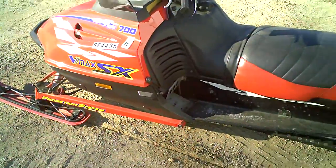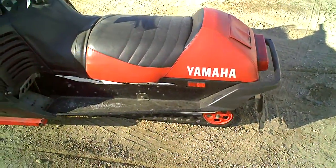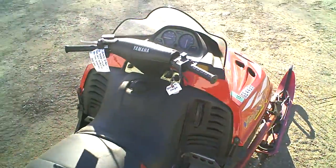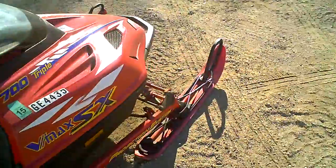Everything else is good. The A-arms are good, the track is studded — standard 121 track. Seat is in good shape, no major damage on the seat. We'll do a video of the engine compression test later. It's got plastic SLP skis on it.